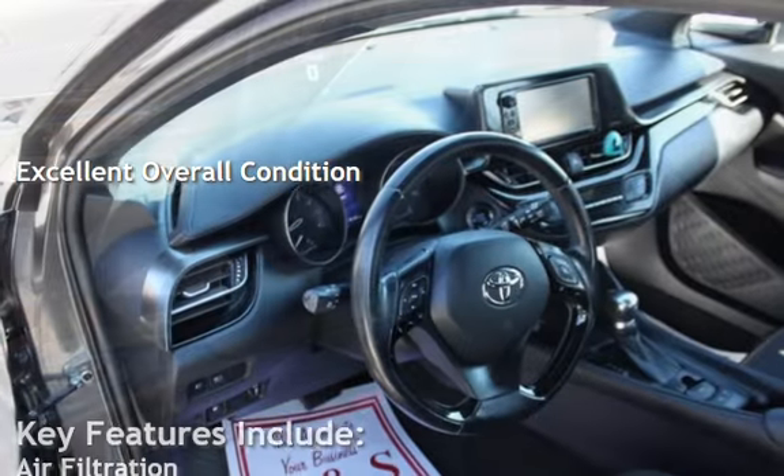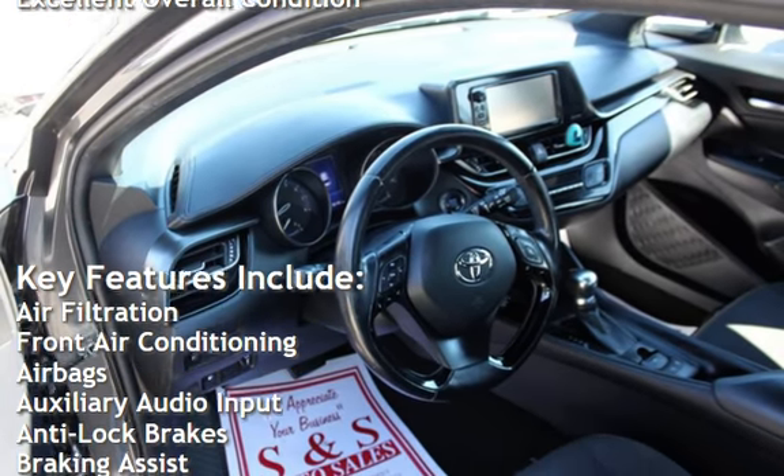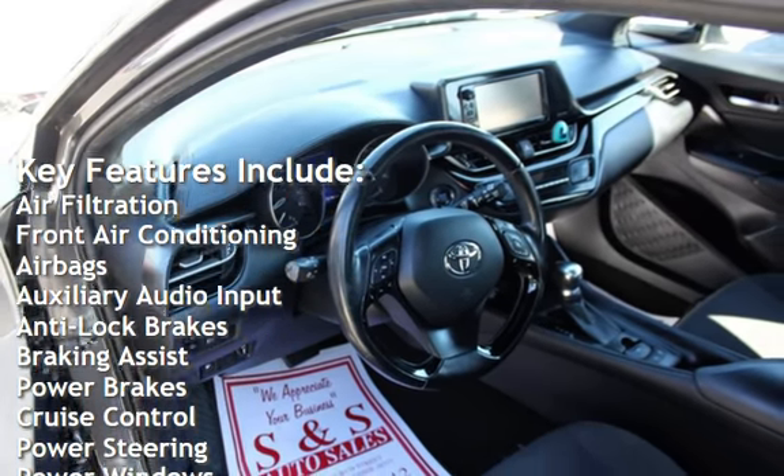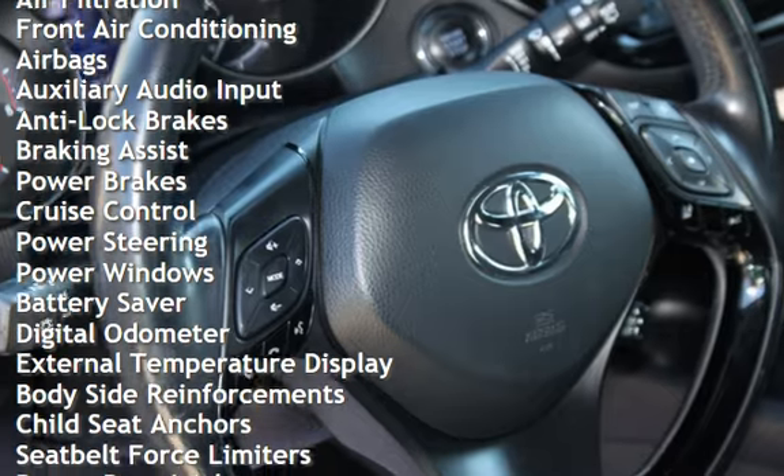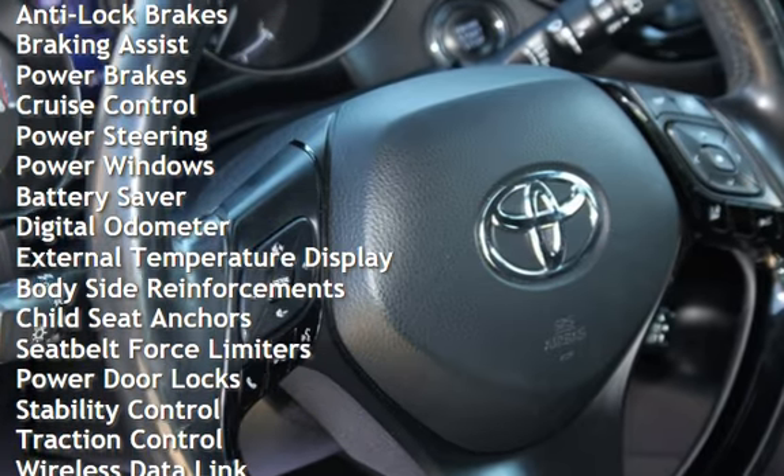Key features include: air filtration, front air conditioning, airbags, auxiliary audio input, anti-lock brakes, braking assist, power brakes, cruise control, and power steering.